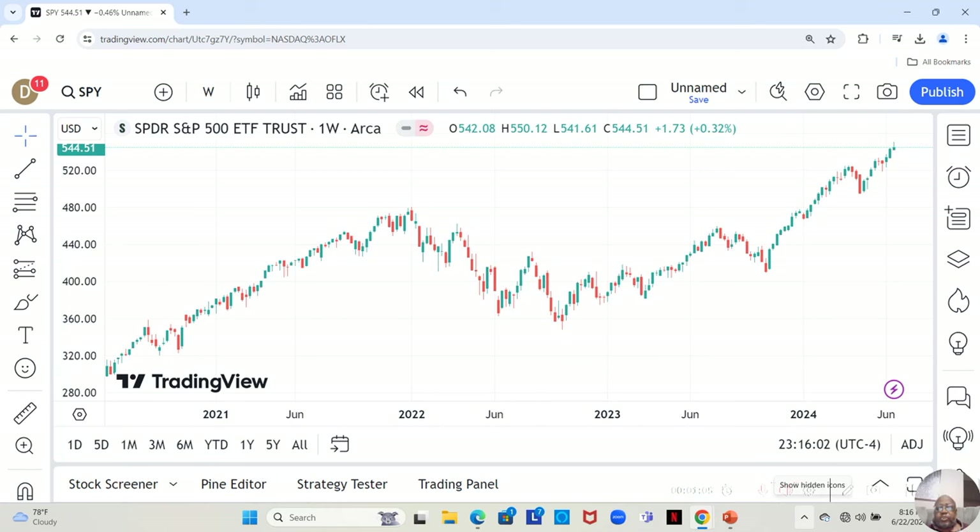As we start looking at the stocks on our watch list, I like to start with the SPY, the Dow, and the NASDAQ, because those three pretty much represent the entire market. For the S&P 500, it pushed up again this week to a new high, but pushed back down by the end of the week — still a positive week, but only slightly positive.